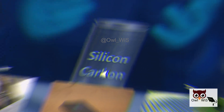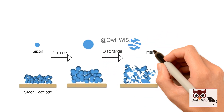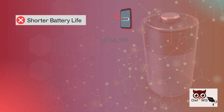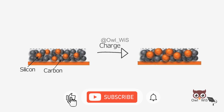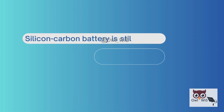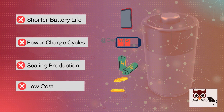Sounds perfect, right? Not so fast. Silicon expands up to 300 percent when it charges, causing the anode to crack and degrade over time. That means shorter battery life and fewer charge cycles. And while carbon helps stabilize the structure, designing a long-lasting, affordable silicon carbon battery is still a work in progress. There's also the challenge of scaling production and keeping costs competitive with today's mass-produced lithium-ion cells.